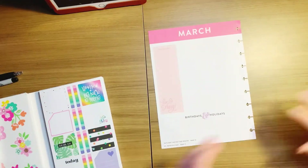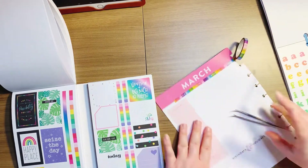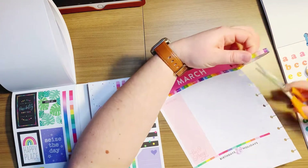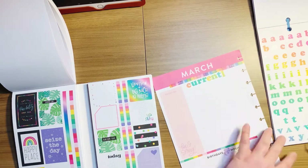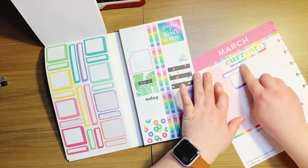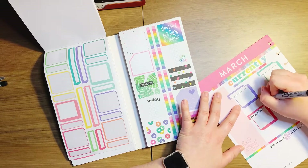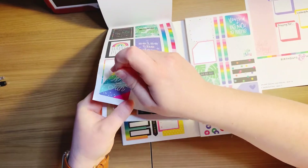Hi guys, welcome back to my channel! In today's video I am going to be creating my currently page for the month of March 2021, and I'm going to be using the Mega Brights book. If you don't know about these mega books, they are exactly what you think — they are massive. I think there's about 100 sheets, which is crazy. The brights book has a lot of rainbow stickers, and for the month of March my divider is all rainbows, so I thought it would be cute to use this book and create my currently page as an explosion of bright colors and rainbows.